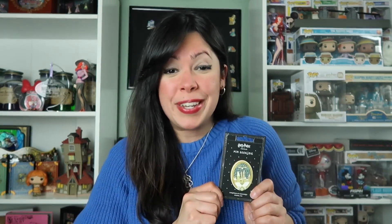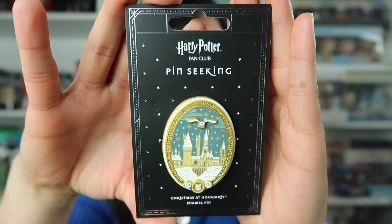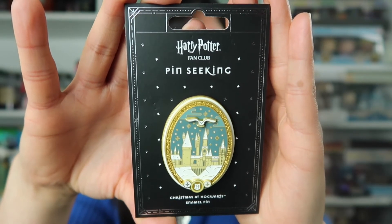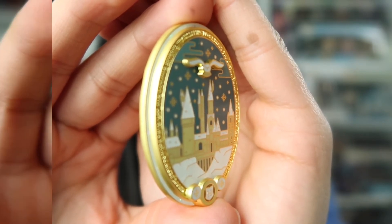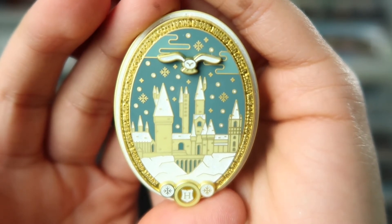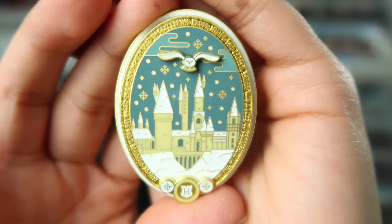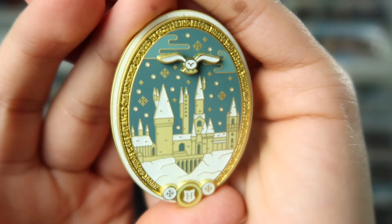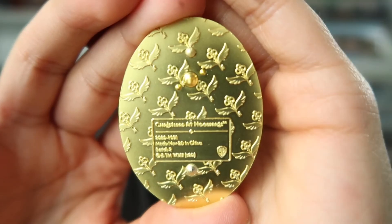I saved my favorite pin for last. This pin is absolutely beautiful — there is just so much detail. This is Christmas at Hogwarts and I just needed to get this pin. Look at how gorgeous it is. It says Harry Potter fan club at the very top, pin seeking. Retail price for this pin was $14.99. Here's a closer look — this is a pretty heavy duty pin. It is a pin-on-pin design. There's some writing around it that says 'muddy grounds were revealed when morning covered in glittering frost; inside the castle there was a buzz of Christmas in the air.' It actually has some glittery accents where there's supposed to be snow, and Hedwig at the very top has glitter on her as well. Here's the back of the pin.